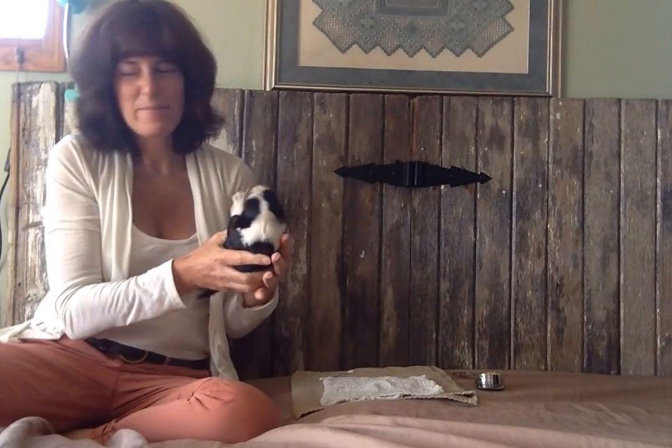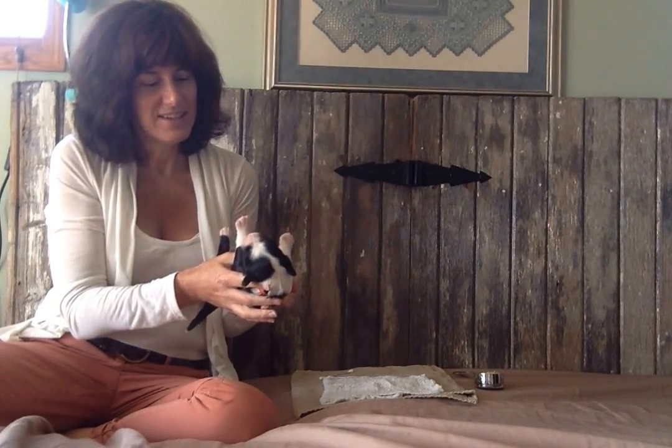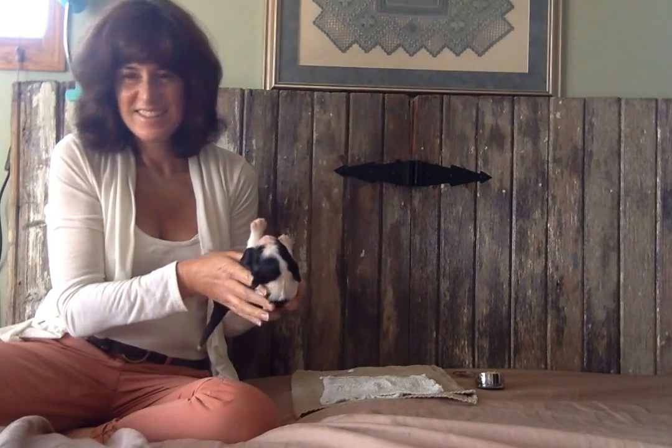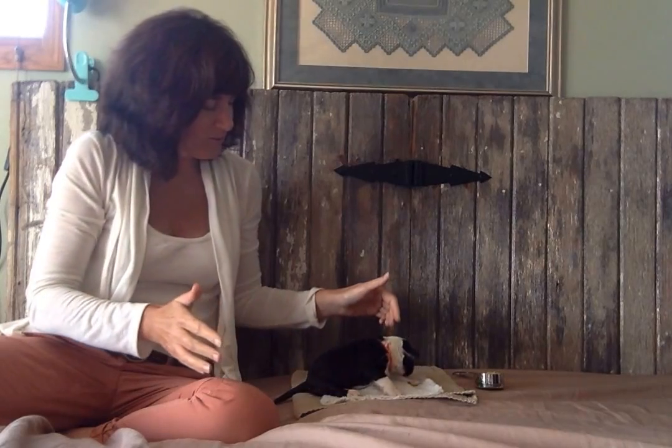I'm going to hold her on her back. It's okay, Mama. Violet doesn't like this part. I'm going to put her in the cold.